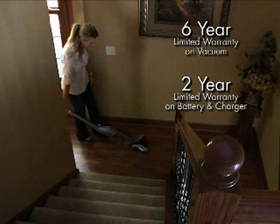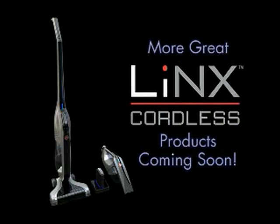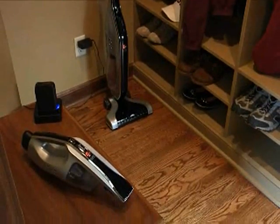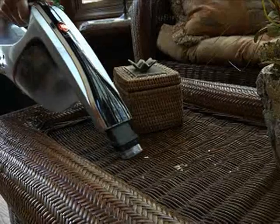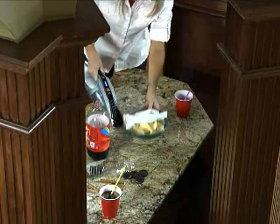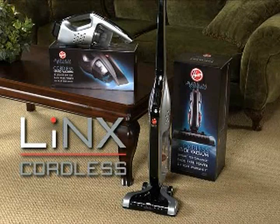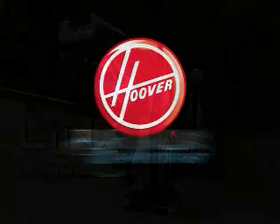The Hoover Platinum Collection Cordless Hand and Stick Vac come with a best-in-class six-year warranty. With a variety of other Hoover Cordless products coming soon, you'll be able to utilize the Lynx Cordless System and choose the correct cleaning tool for the job at hand. Save time and effort knowing your home is truly clean with the innovative Lynx Cordless System from the Hoover Platinum Collection.